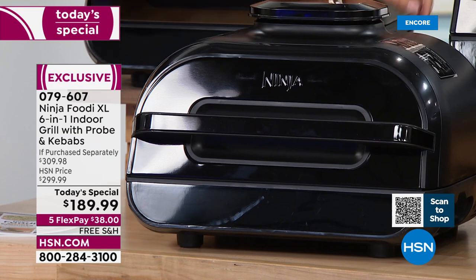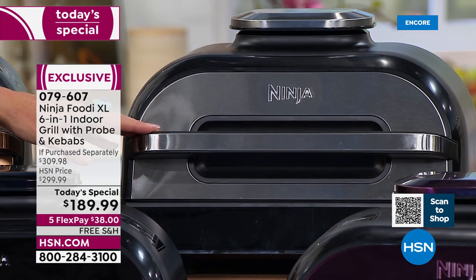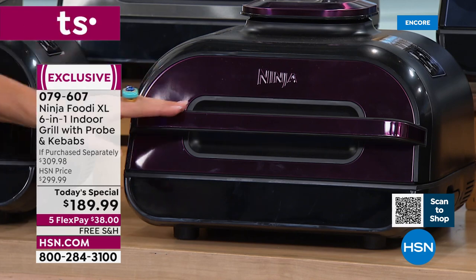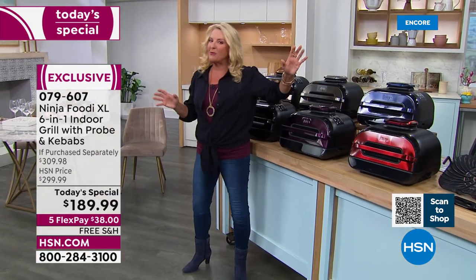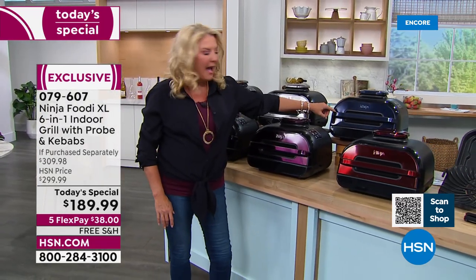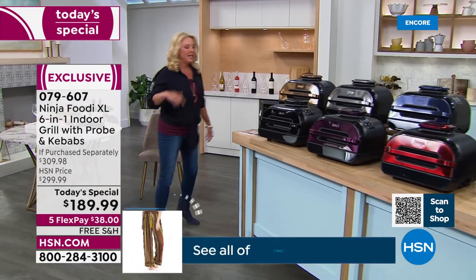The stainless steel is always the number one most popular because a lot of people have stainless steel appliances. If you've got a stainless steel fridge and the whole thing going with the oven, imagine how perfect this is going to look on your countertop. Personally, I'm a purple girl, so I think this eggplant is amazing — a really deep, dark eggplant. There's also a navy blue, which is really unusual and so pretty. And finally, the cinnamon, which is the red — always very popular because it matches KitchenAid and other appliances.